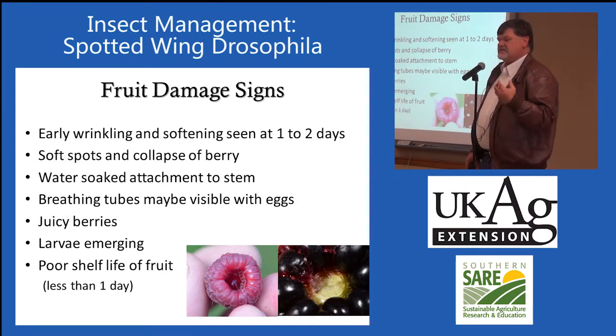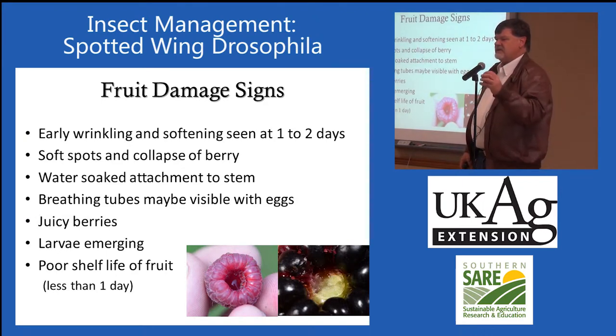With fruits like raspberries and blackberries, when you pick infested fruit and look at the stem end, it looks water-soaked. It doesn't look like the stem end of a healthy fruit — it doesn't look dry. It looks watery, like it's already starting to break down.